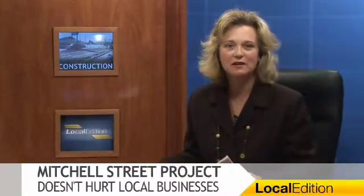For the latest on the Mitchell Street construction, you can head online to downtowncadillac.com. For Local Edition, I'm Chris Darrow. Now back to you, Eric. Coming up next on Local Edition, a design firm is seeking the public's input on the construction of a parking deck in Traverse City. The details are just ahead, so stay with us.